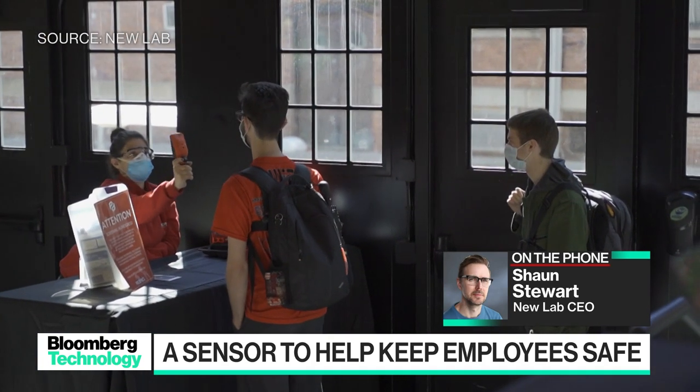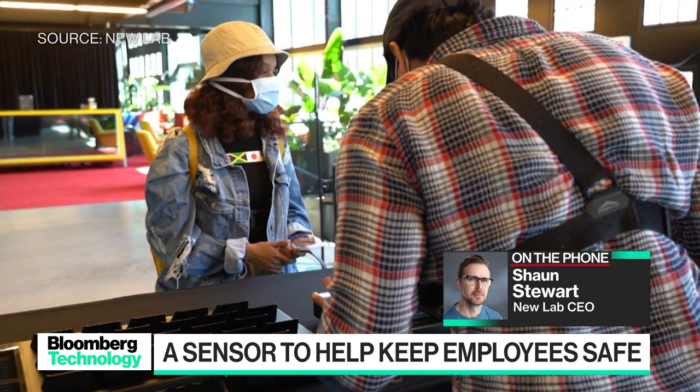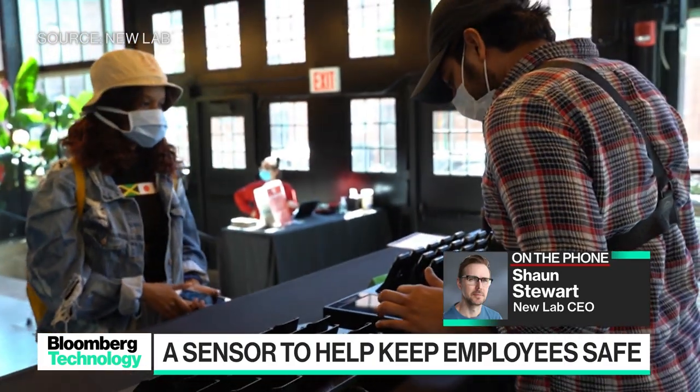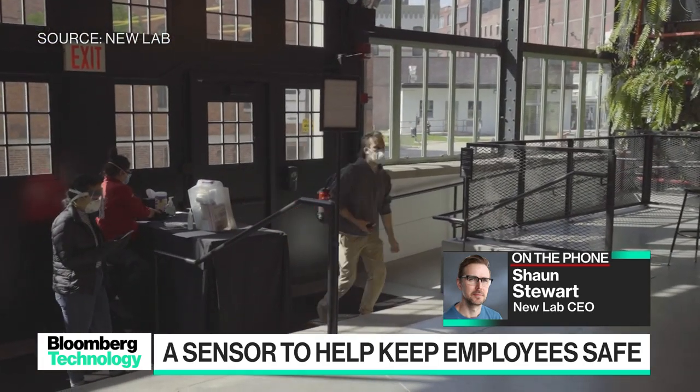We've also been able to see which of the 75 people are most at risk — who is not maintaining social distancing, who is interacting with people at close distances more often — so that we can identify the people who are most at risk of contaminating or passing on COVID-19, rather than having to work with everyone in that population.